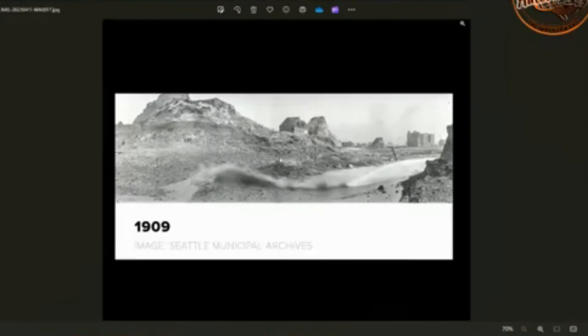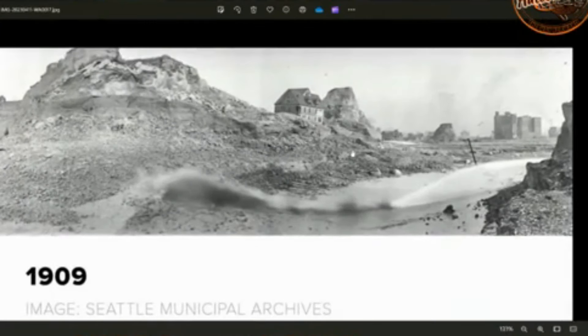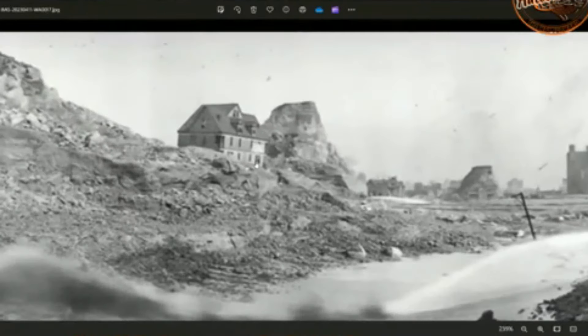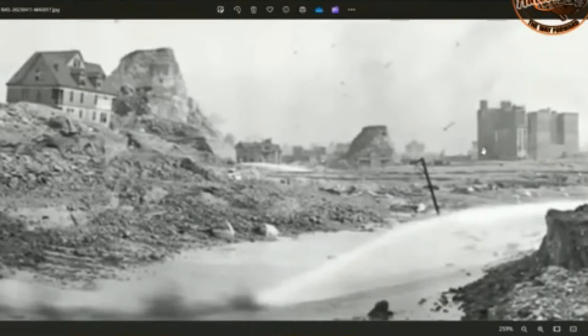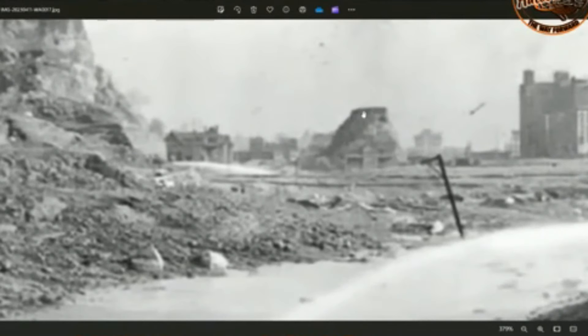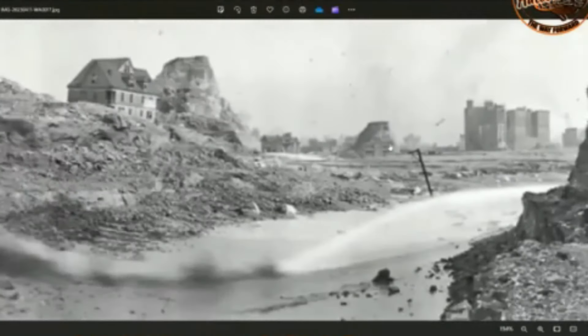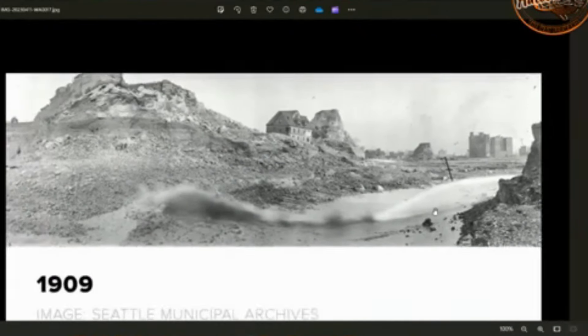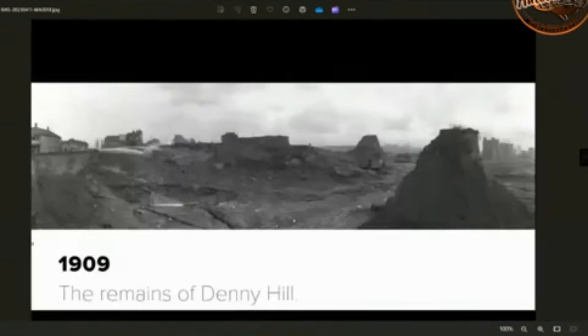Here's another one of the regrade. They're just weird photos. You can see in the background huge buildings already there. There's a water cannon in the foreground by the looks of it, washing the mud away.